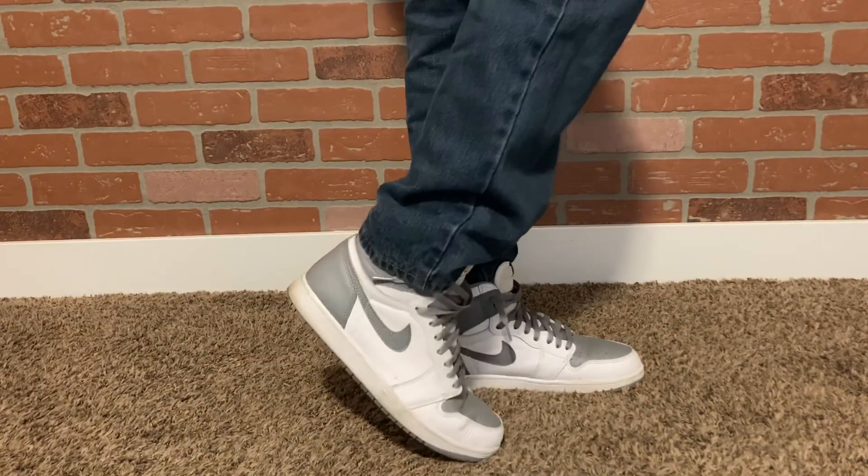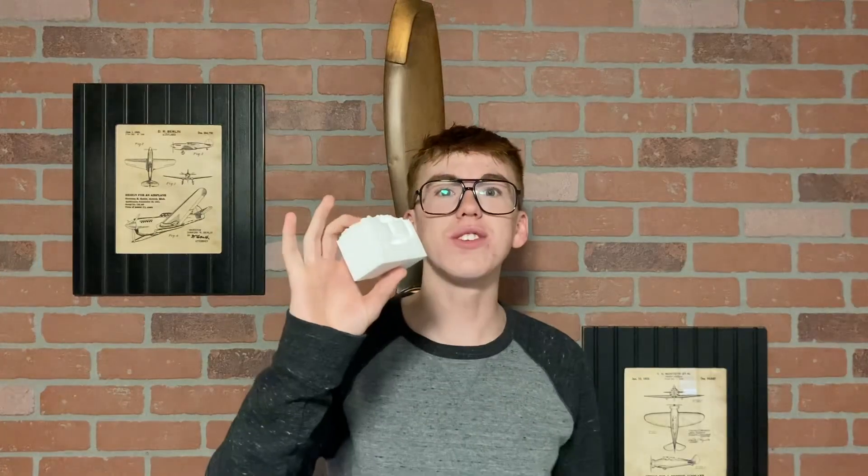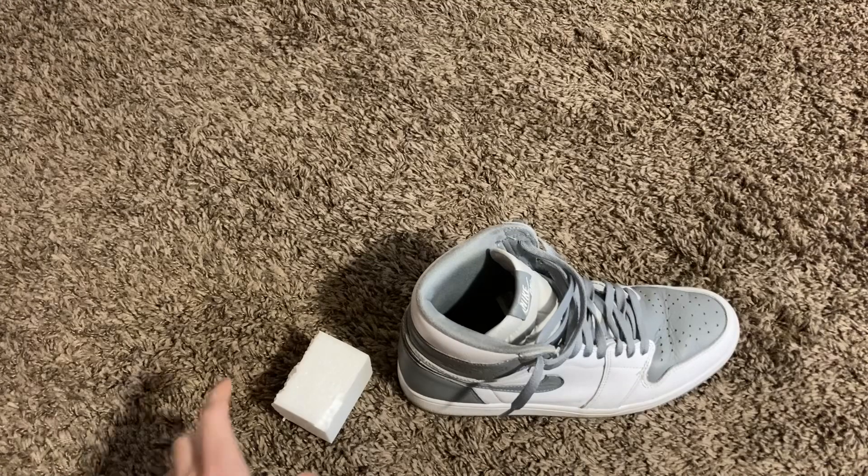Hate it when your shoes have creases beyond repair? Well, you're in luck. Now introducing Shoe Bricks — it can cure all of your shoe creasing needs.